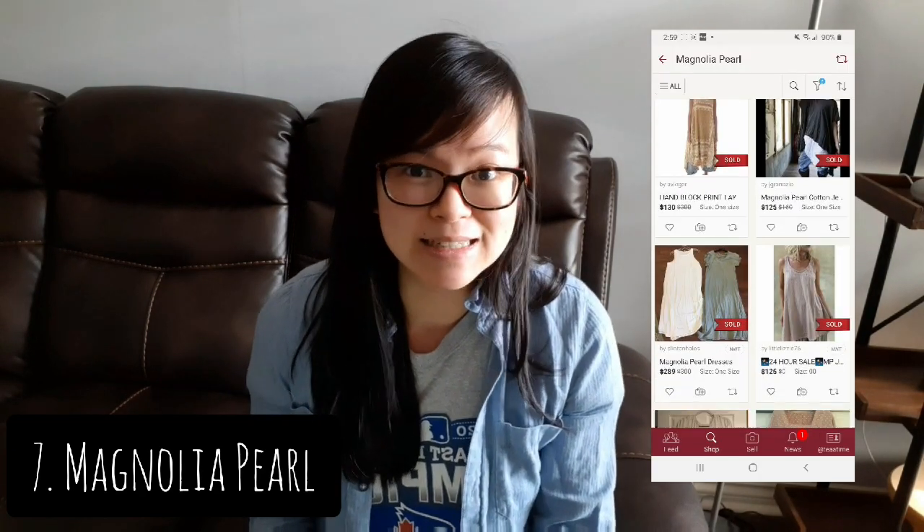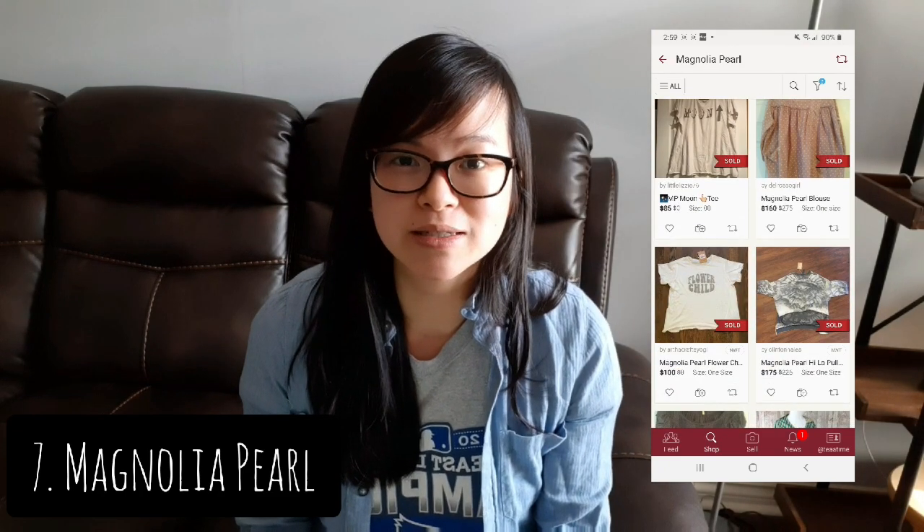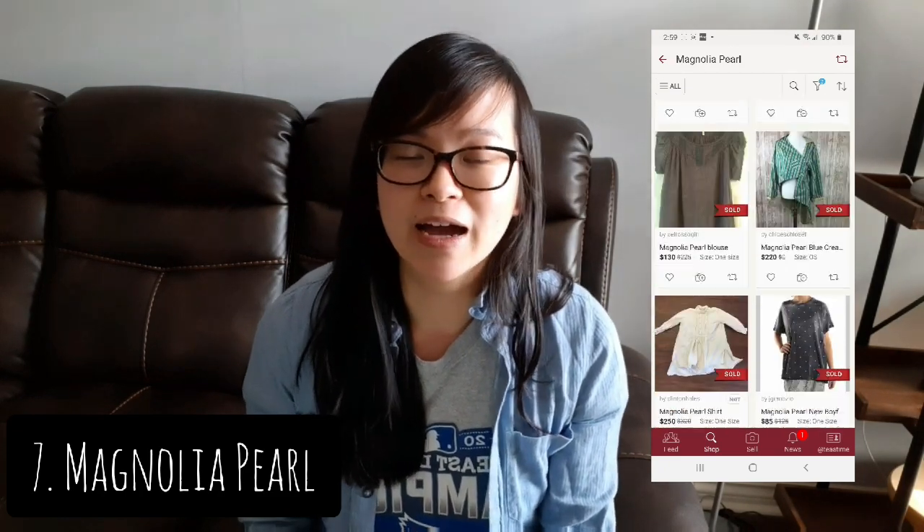The next brand is Magnolia Pearl, founded by Robin Brown, who lives in Texas. Her style is very vintage-inspired with a lot of layered looks, fabrics, and laces. I just realized that all of these brands are pretty much vintage-inspired, which shows that vintage looks are quite popular right now. So even if you don't find these specific brands, if you have an eye for vintage looks and styles, your pieces should do quite well.